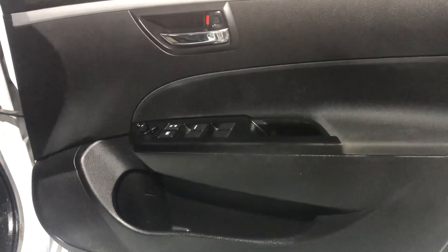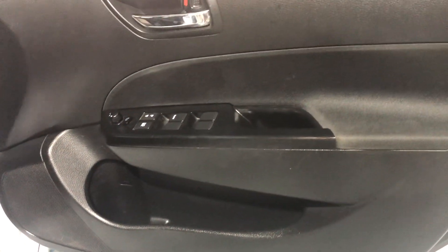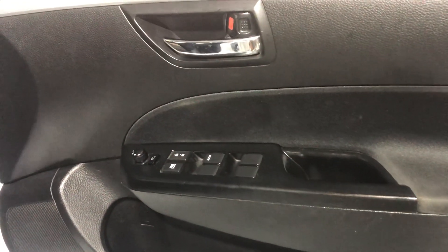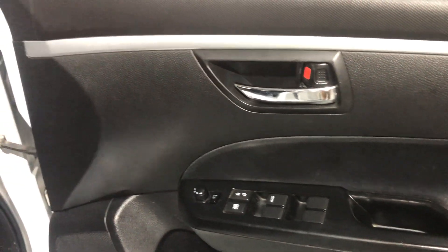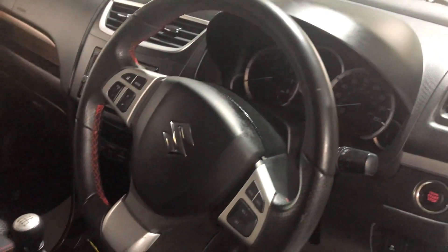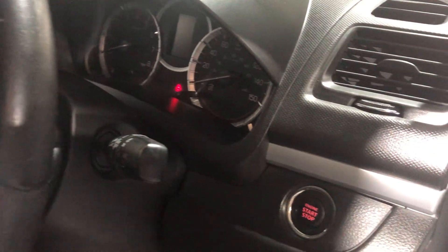Let's look inside. On the door card, again great condition, decent sized door pocket, electric windows front and rear, electric mirrors and folding mirrors as well. Multifunction steering wheel, push-button stop start.